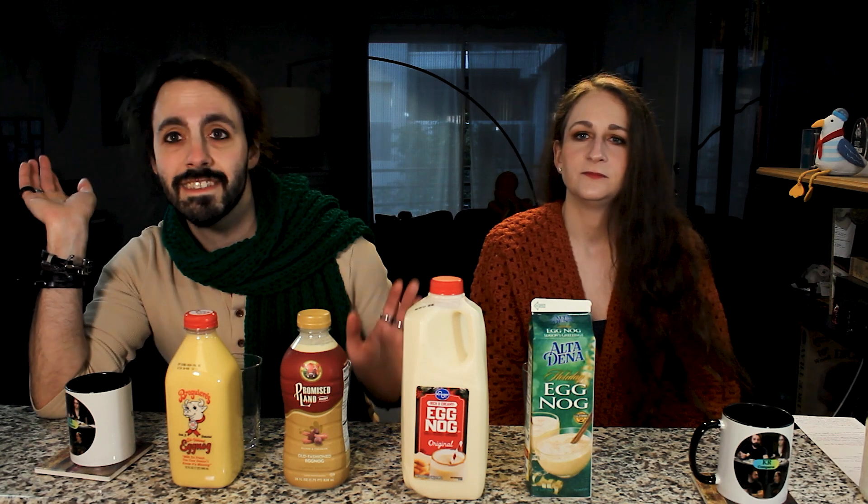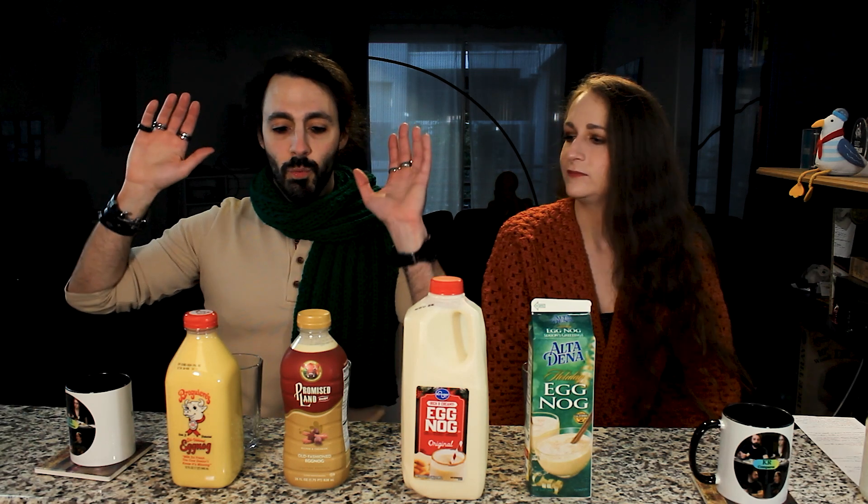The eggnog gives us a segue, so I feel like I have to capitalize on it. Alright, we're talking about eggnog today. There are a lot of eggnogs out there now. There were so many dairy-free options too — coconut, almond milk, oat milk — that would be an entire other episode.